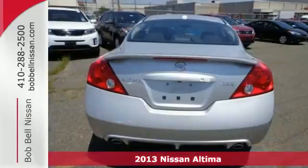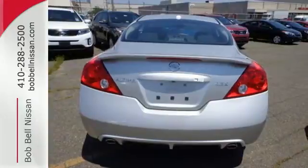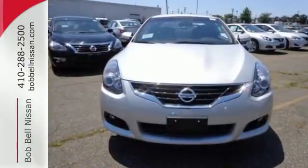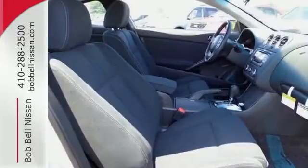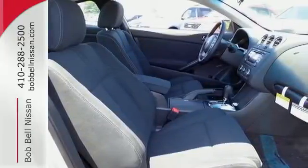Enjoy great fuel economy while appreciating the conveniences of keyless entry, ice cold air conditioning, and power windows, locks and mirrors. Own the road as you listen to your favorite tunes on the CD player.